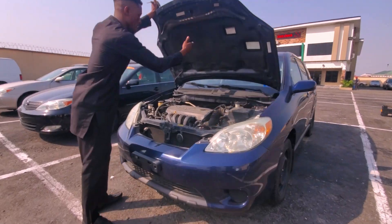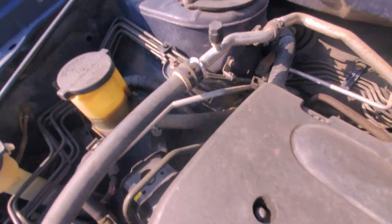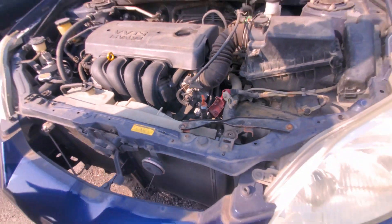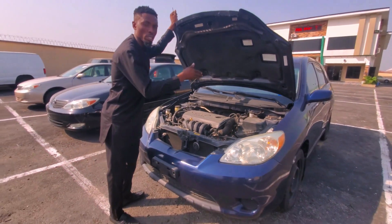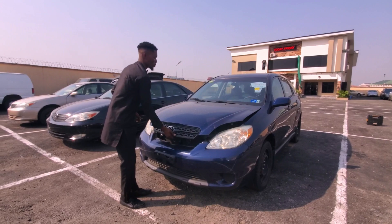This is a VVTi system valve — it's a 1.8-liter engine. This is the same engine as the Toyota Corolla 2004, 2005, 2006, and 2007.